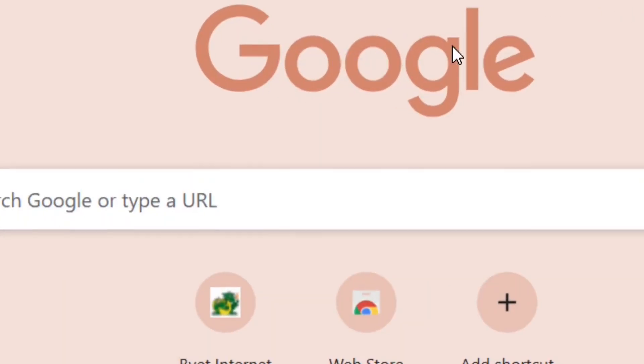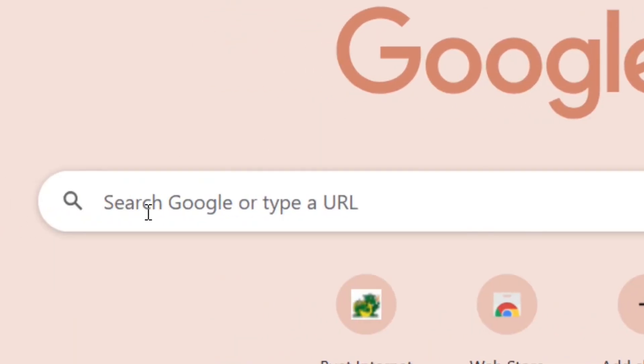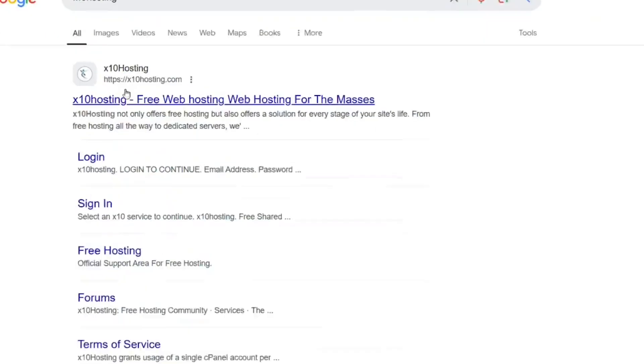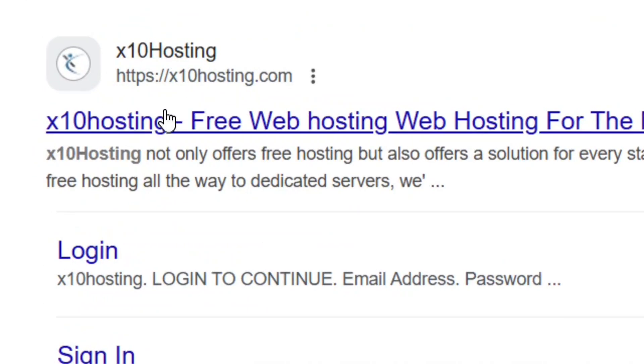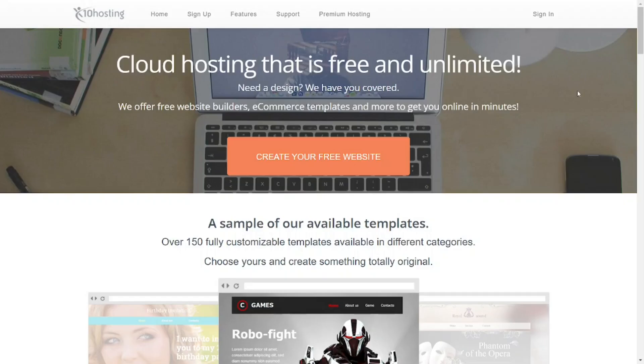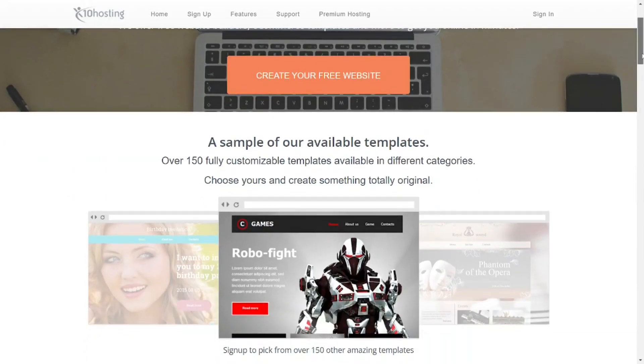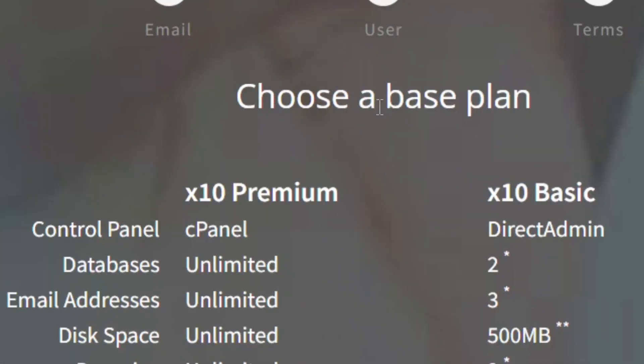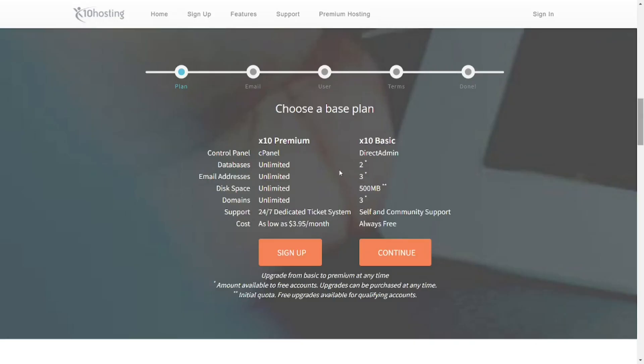The second one: go to Google and type in S10 Hosting, then hit enter. Select the official site of S10 Hosting and it will bring you to their website. When you scroll down you are going to see that it says 'choose a base plan' — they have the paid one and the always free plan.